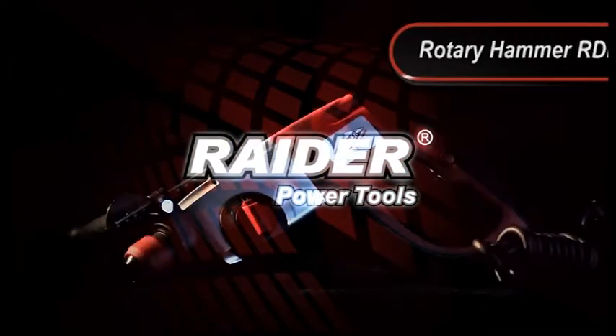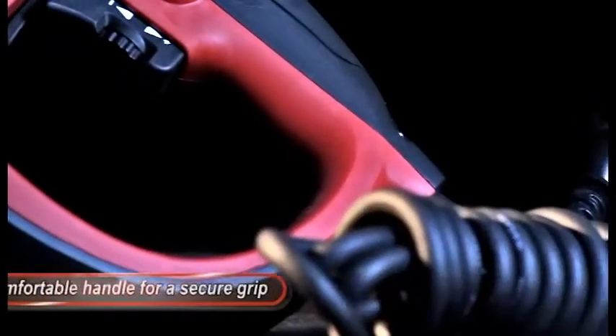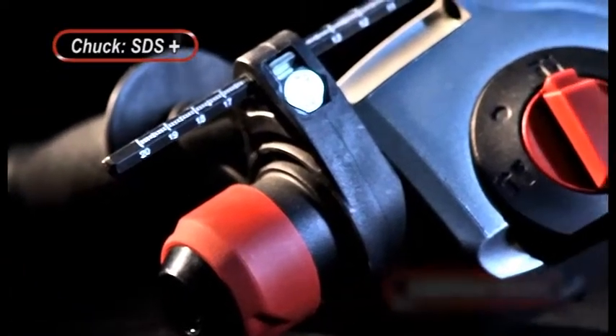Raider Power Tools presents the Rotary Hammer RDP HD 12. Featuring a comfortable handle for a secure grip, an additional handle, and a Chuck SDS Plus.